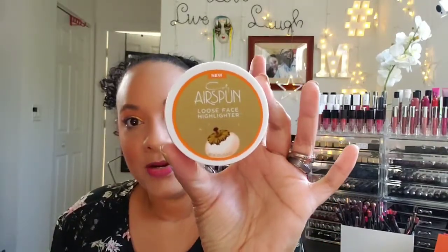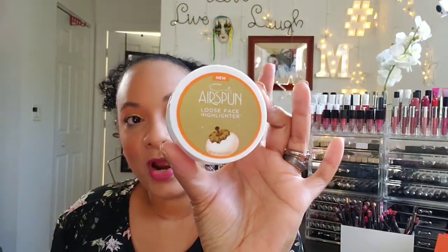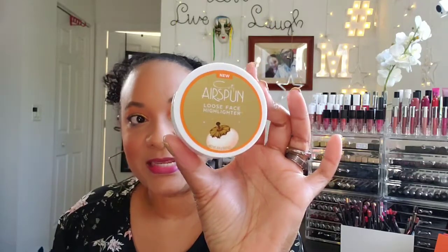There are three different colors in the collection and it is by Cody Airspun — they are now making loose face highlighters. I know Cody Airspun from their loose face powder; they've been an original since 1935. I love this for baking onto the eyes and face, and as a finishing powder it's really soft.